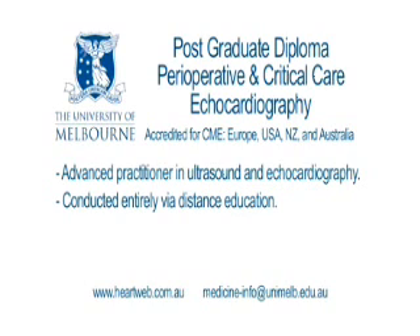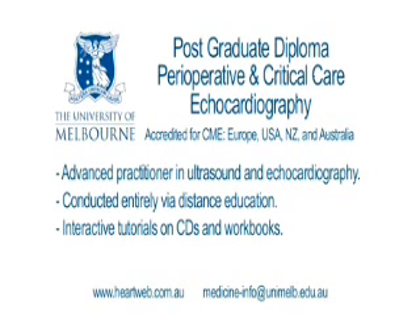It is conducted entirely via distance education, so that there is no need to give up valuable clinical time in order to acquire the knowledge. The course is based on a series of interactive tutorials comprising CDs and accompanying workbooks. There are eight subjects, with approximately eight to ten tutorials in each subject. All examinations are conducted via distance education. At the successful conclusion of the course, you will be awarded a postgraduate diploma of echocardiography from the University of Melbourne.